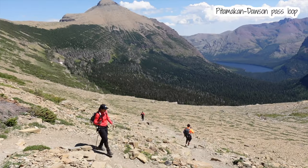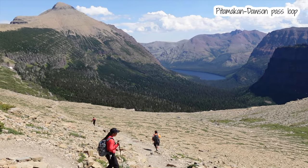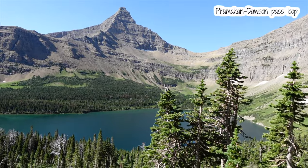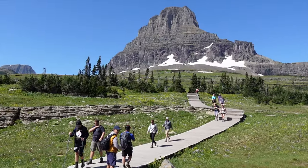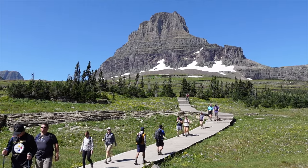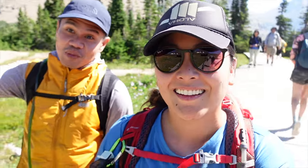Our legs are shot from yesterday's hike, so thankfully this one is kind of easy with low elevation gain. Are you looking forward to these stairs? I look at them and my legs just want to fall off. But you know what? I'm excited to see what's up there.